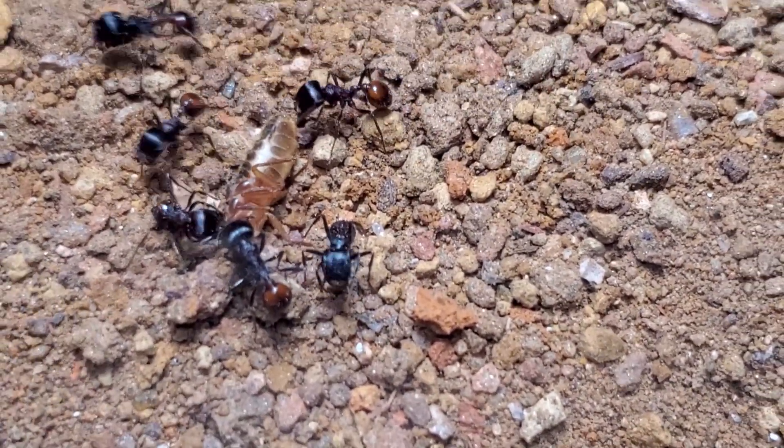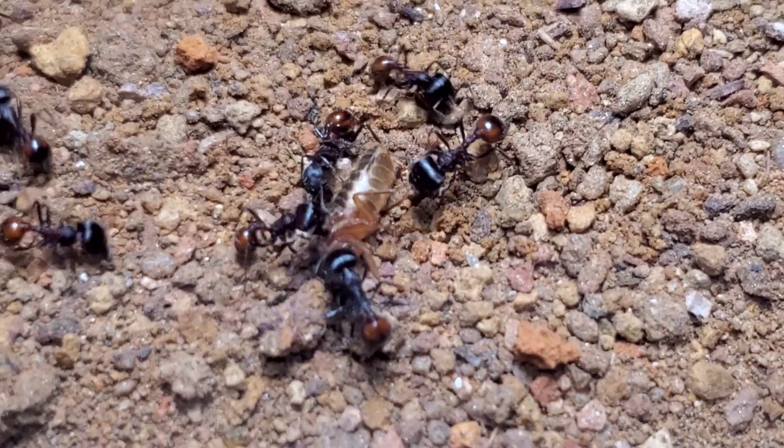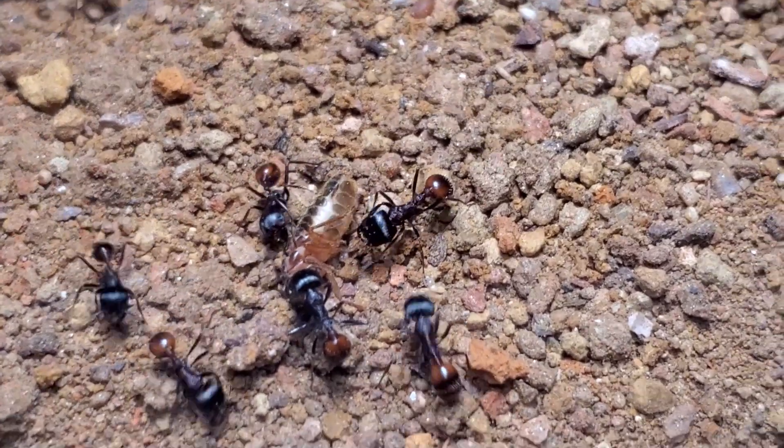Due to their red and black coloration, you can see their black thorax and their red gasters.